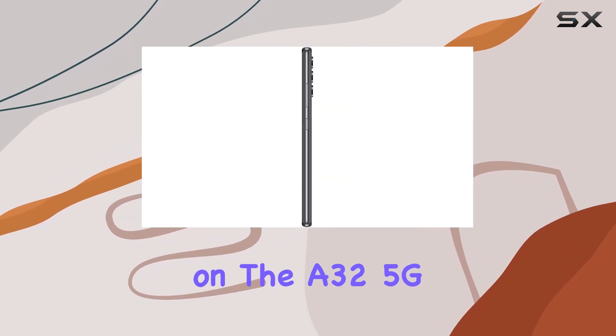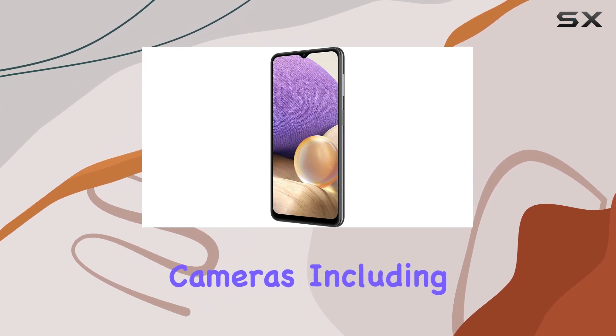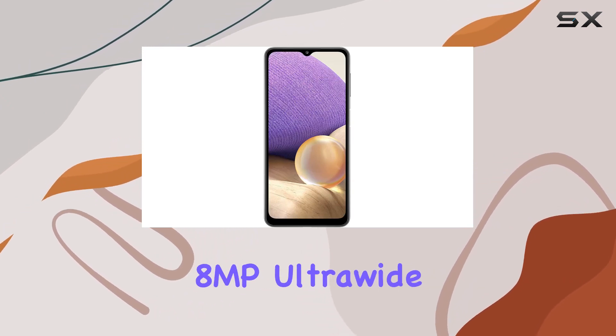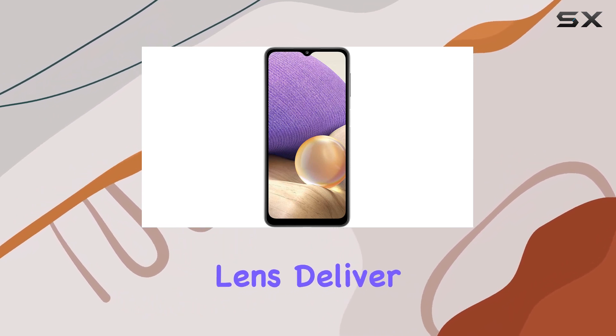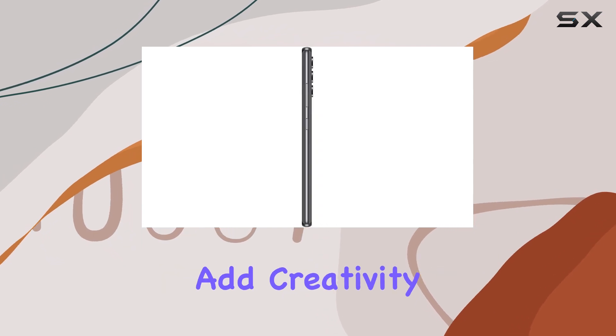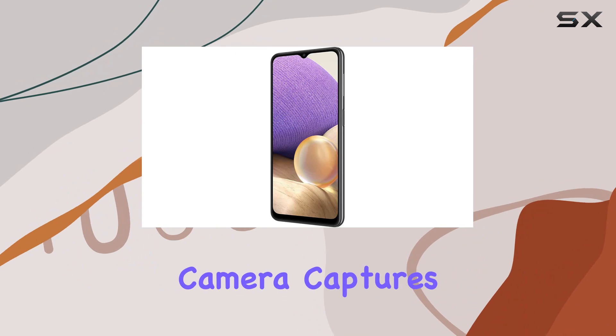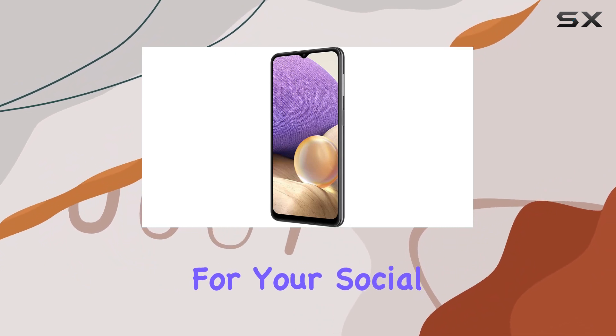The camera setup on the A32 5G is noteworthy. The quad rear cameras, including a 48MP wide lens and an 8MP ultra-wide lens, deliver versatile shooting options. The 5MP macro and 2MP depth sensors add creativity to your photography. On the front, the 13MP selfie camera captures decent shots for your social media needs.